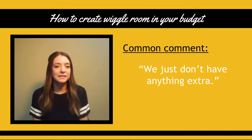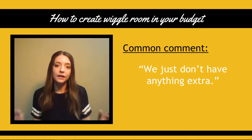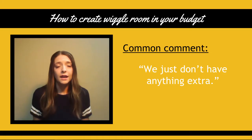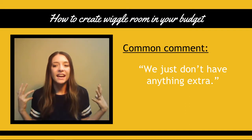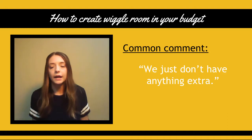Hey guys, I'm Simi Womack from A Sunny Side Up Life and today I'm going to tell you how to create some wiggle room in your budget and I have a ton of awesome tips to share with you. But this is a common comment that I hear so often — people will add up their debt or start on a budget and then they say, we just don't have anything extra. How are we supposed to ever get ahead?